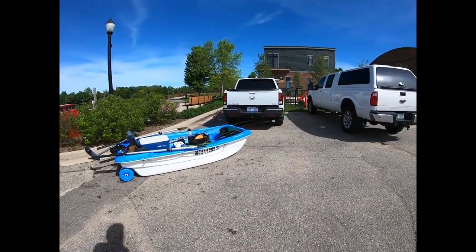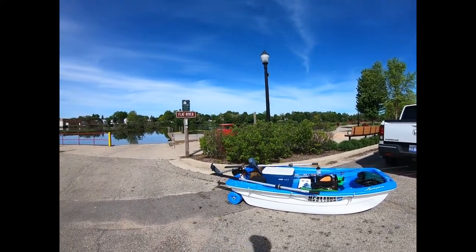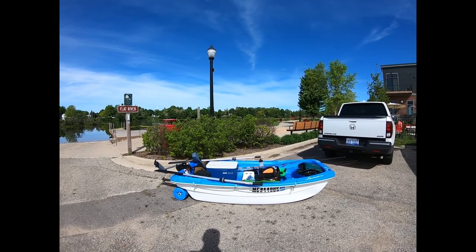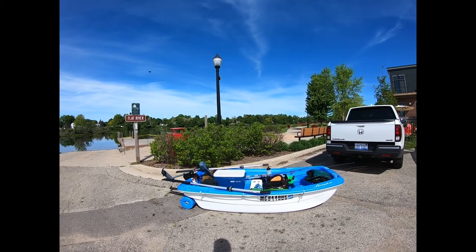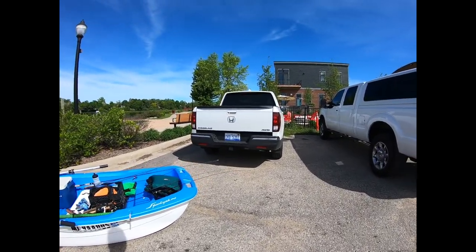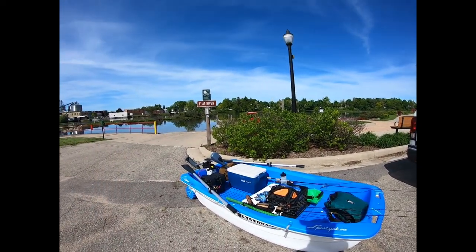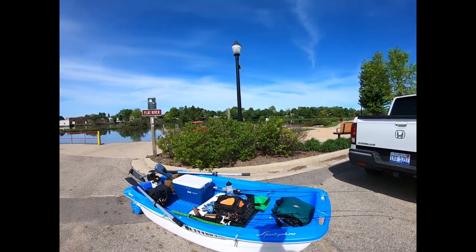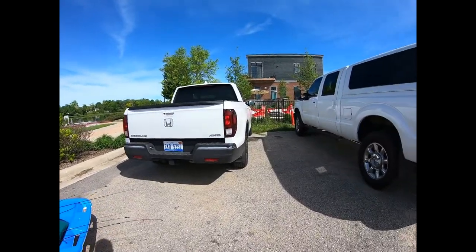Brought out the sport yak today instead of the kayak. This particular river and area is better for the electric motor than the 2.5 horse Suzuki, so I didn't bring the gas motor today — although I do plan to get that gas motor out and make a video about how fast it can push this little boat. Let's go give it a shot. I'm getting a late start today — it's 10:40 — but I don't think that'll affect the fishing all that much if they're spawning.